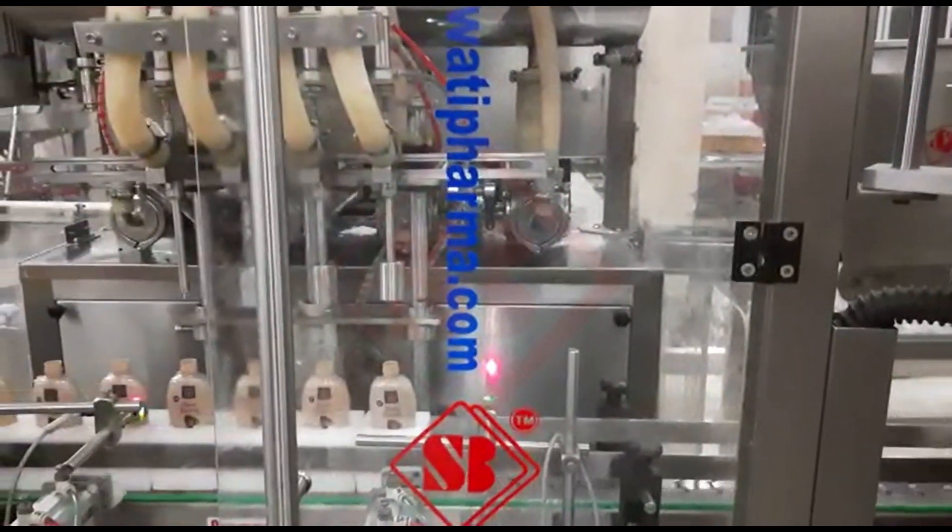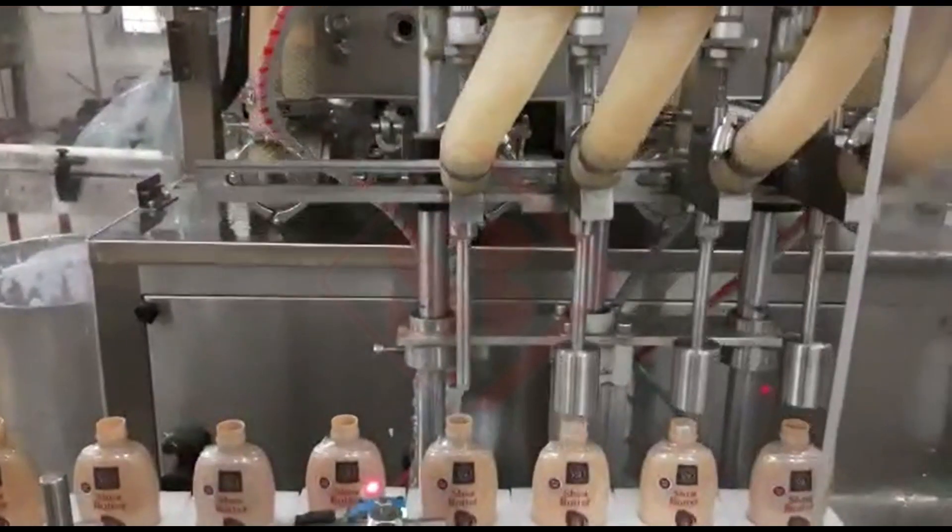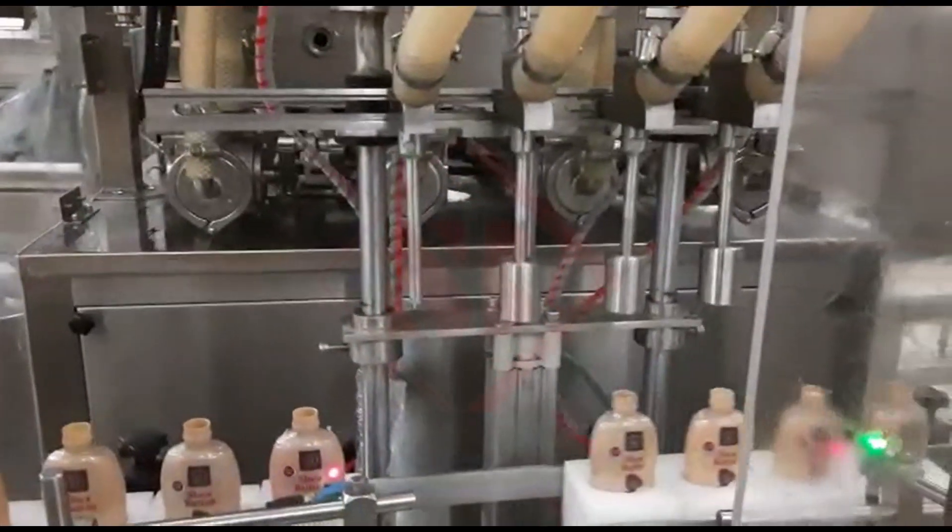These machines are designed to ensure accurate, efficient, and sanitary filling of containers, such as bottles, jars, or tubes, with the desired product.